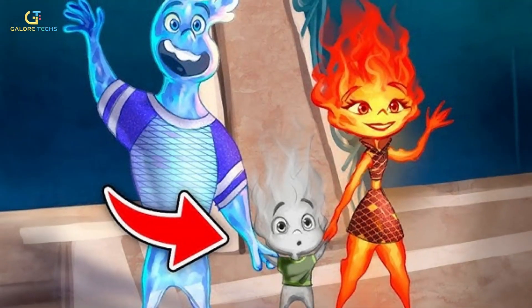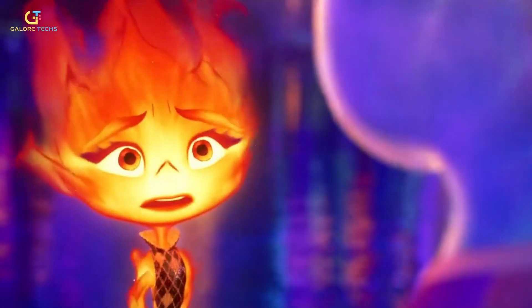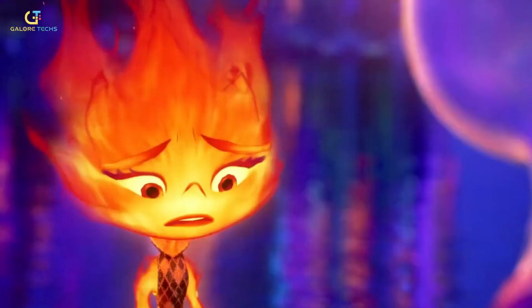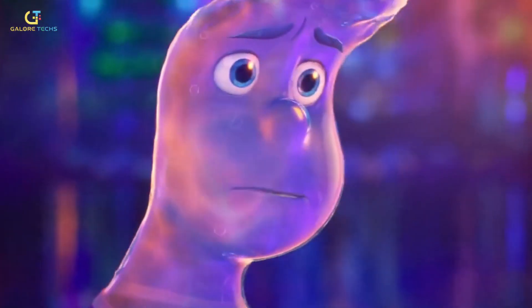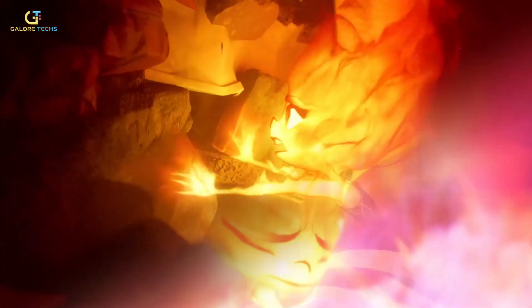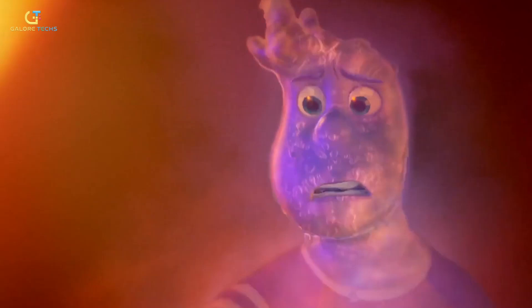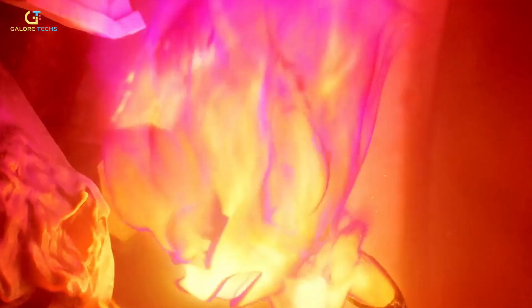Fun fact — did you know the ending of the movie almost included a steam baby? A unique idea that would have introduced a child born from the union of Ember and Wade. Throughout the movie, Ember and Wade worry about what will happen if they touch, anxious that they will harm each other. But when they eventually embraced, instead of going out or completely evaporating, their hug created steam that didn't harm either of them. The idea of a steam baby was intriguing because it would have symbolized the harmonious blending of two contrasting elements. While it didn't make it into the final cut, it remains an interesting prospect for potential future films or spin-offs.